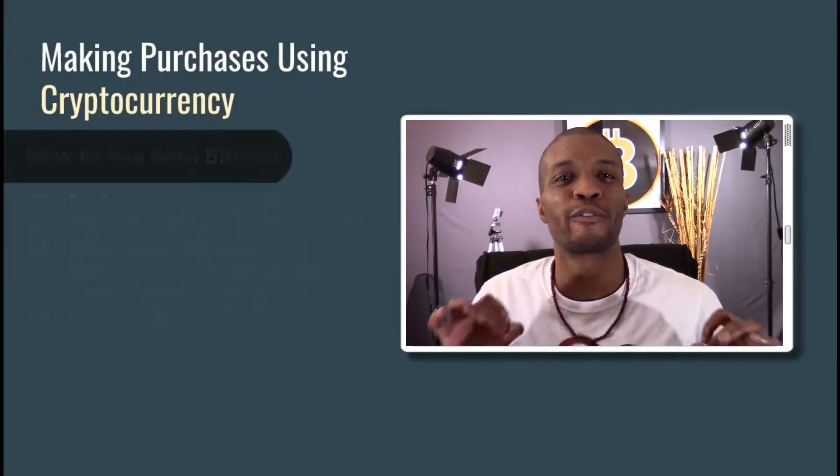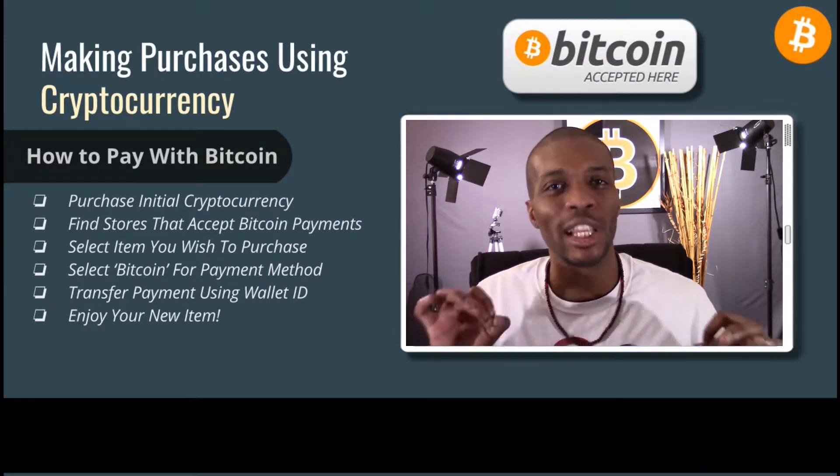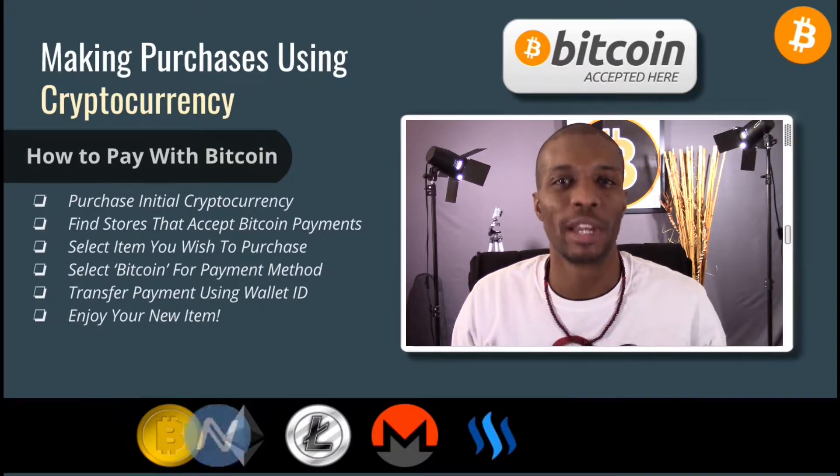So now let's go over how to make your first online purchase using cryptocurrency. Cryptocurrency was designed to replace our traditional financial system and provide a more secure and anonymous way for people to make transactions.